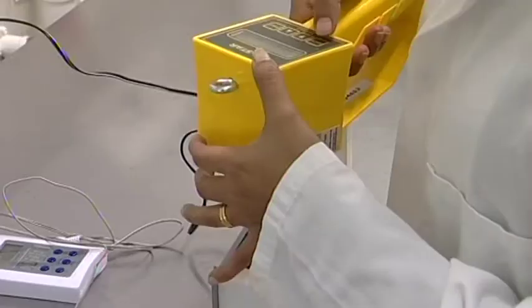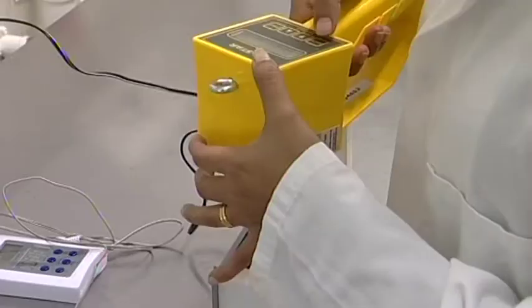The laboratory has been used as a temporary measure until the university's food science department has a more permanent facility.